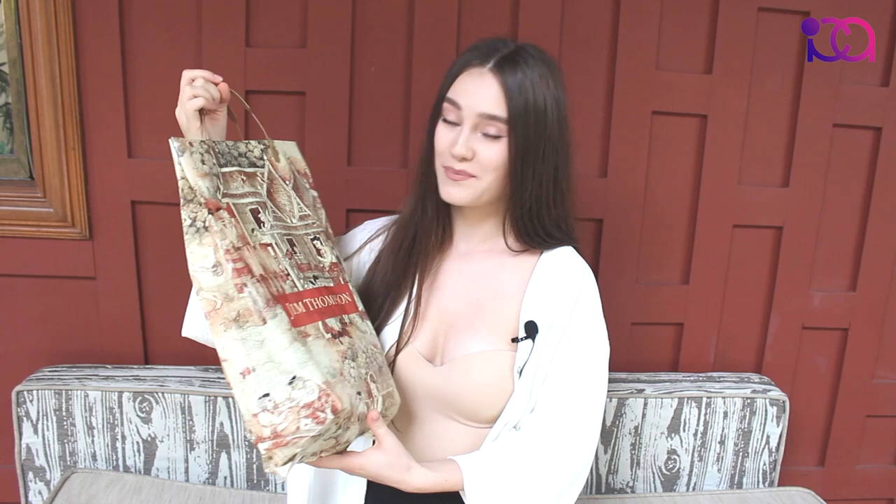I had an absolutely wonderful day at Jim Thompson House. I definitely recommend you come and visit as a foreigner to get the real taste of Thailand and enjoy the beauty of Thai silk. Subscribe to this channel, put a like, and I will see you in the next video. Thank you.